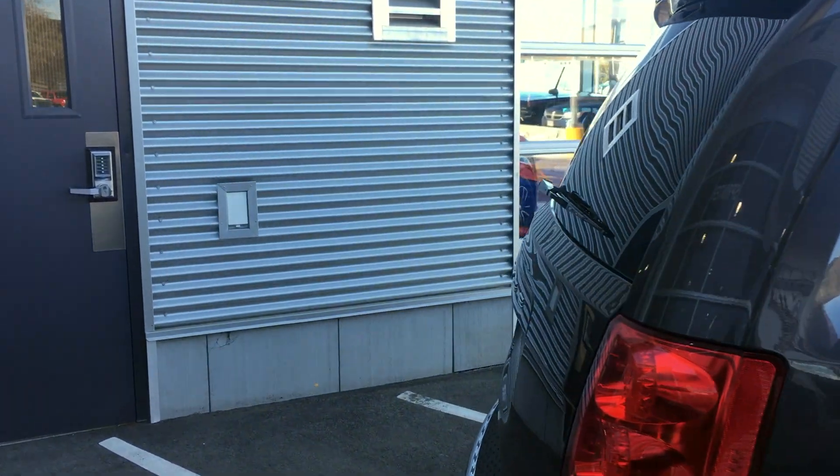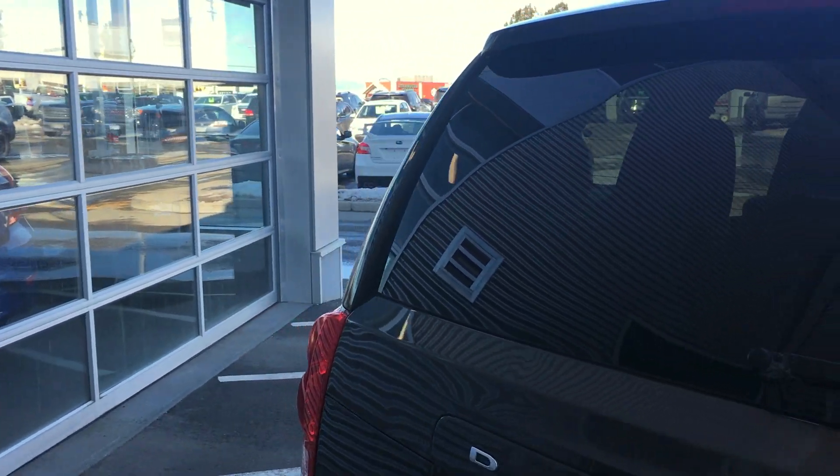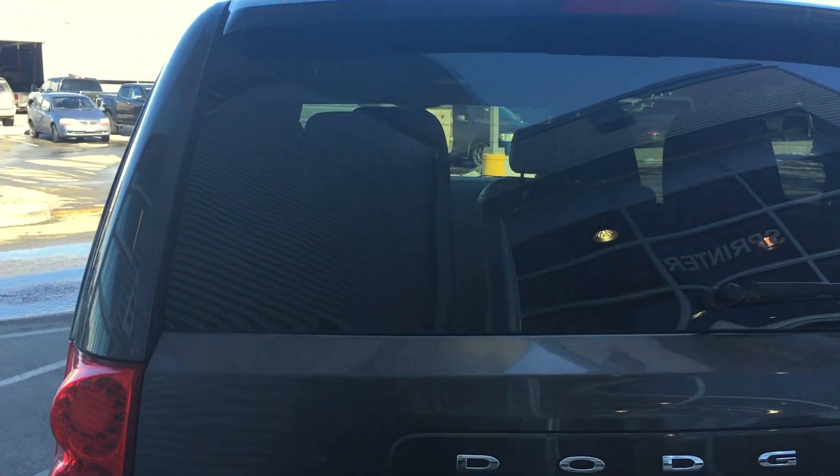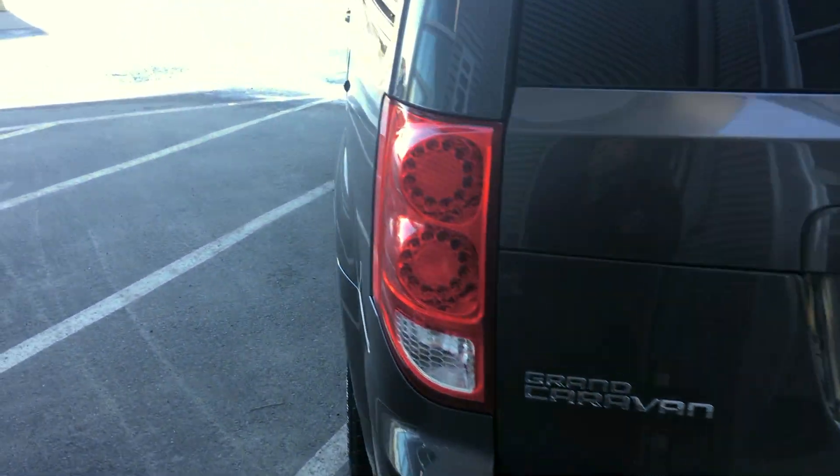It does have the rear vision camera, the 3.6 liter V6 engine, power sliding doors, the Stow 'n Go, and navigation. It's going to take a couple minutes to walk through the van and show you some of the features — maybe it's the right one for you.